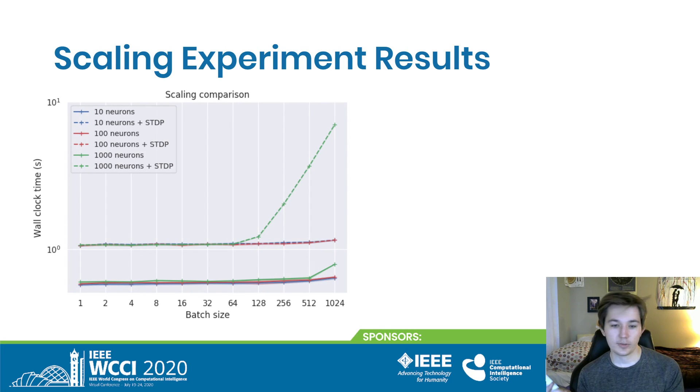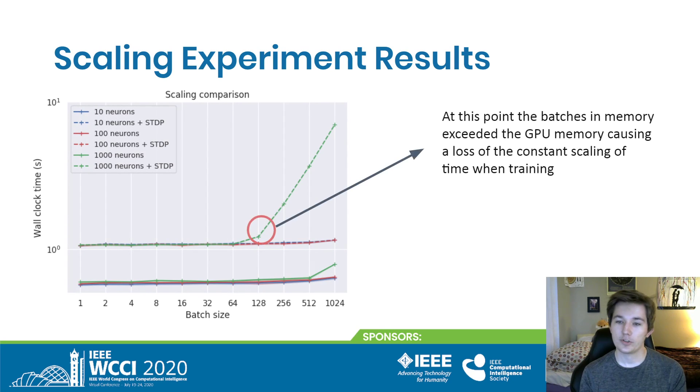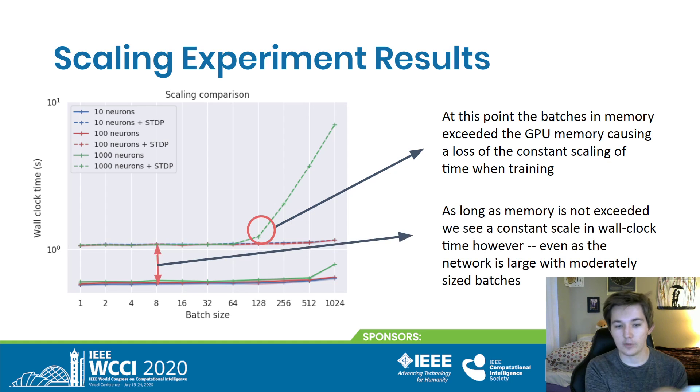What you'll notice immediately is one outlying point, where the batch size of the batched networks overtook the CPU or GPU memory. This caused a loss of the constant scaling we were seeing across the board — we have constant scaling up until that point. Even training between a thousand batches, training and not training, we see just constant scaling except when memory is overtaken, just like in artificial neural network batching.